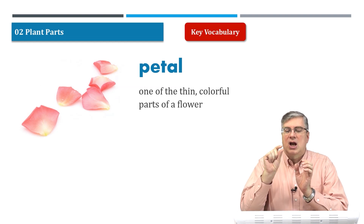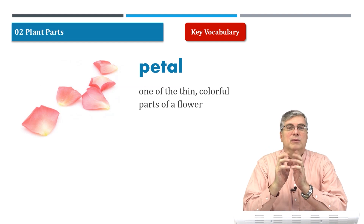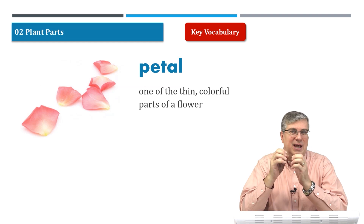They are the thin, colorful parts of a flower. So many plants have flowers, usually in the springtime.